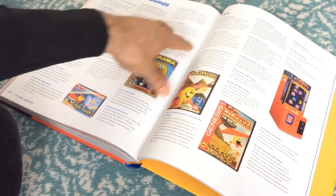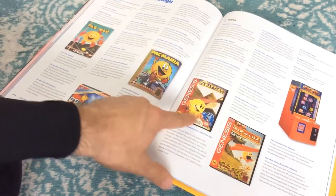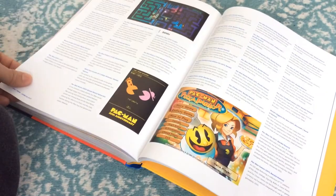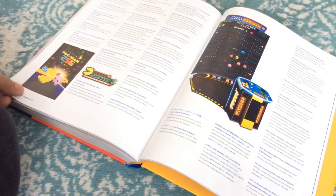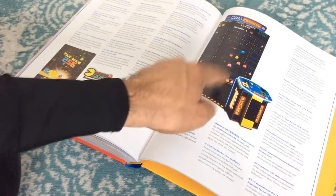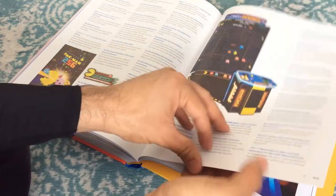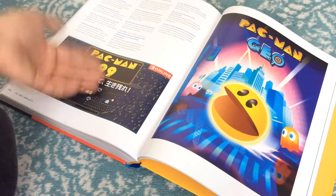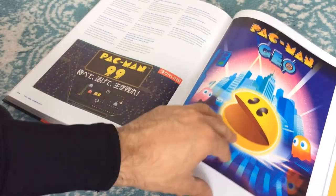There's a 'gameology' section — a listing of all the different Pac-Man games, starting from the original Pac-Man in 1980, then the Sega Genesis Pac-Attack, Pac-Man 2: The New Adventures — which I actually own on Sega Genesis — Pac-Man World, and all the others. It goes all the way up through the 2010s and 2020s, including Pac-Man Party Royale and Pac-Man 99. So it's a nice comprehensive overview of Pac-Man games from 1980 all the way up to the present.